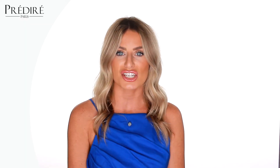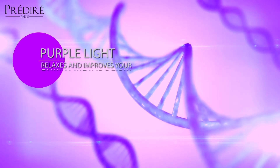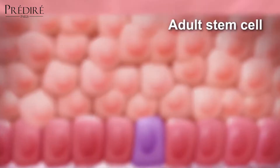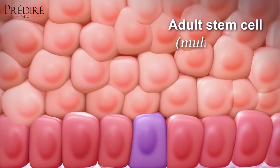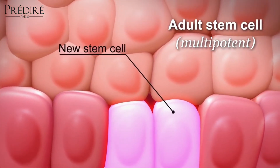The purple LED light mode of the mask increases cell regeneration by helping to decrease the telomeres of DNA in the skin, essentially bringing it back to a brand new cell, giving it the ability to divide and create other new and regenerated cells.